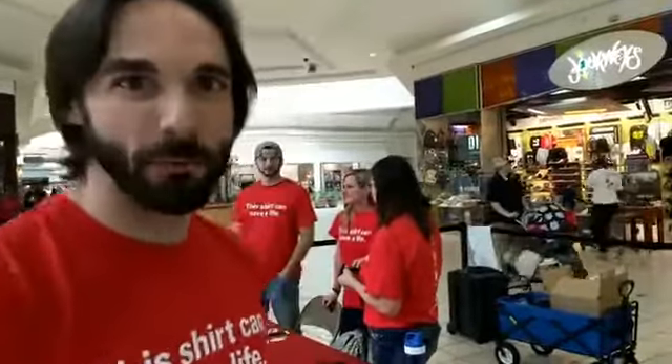Hey guys, my name is TJ Mack. I'm with Spartanburg Medical Trauma Center. I'm their Injury Prevention and Outreach Coordinator. We are here today at Westgate Mall. We'll be here today until 4 at least, depending on the turnout.